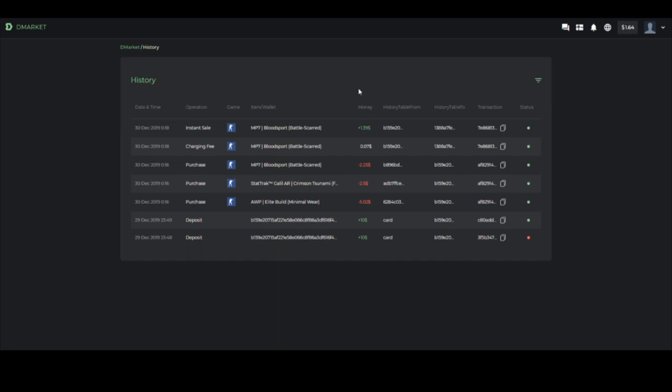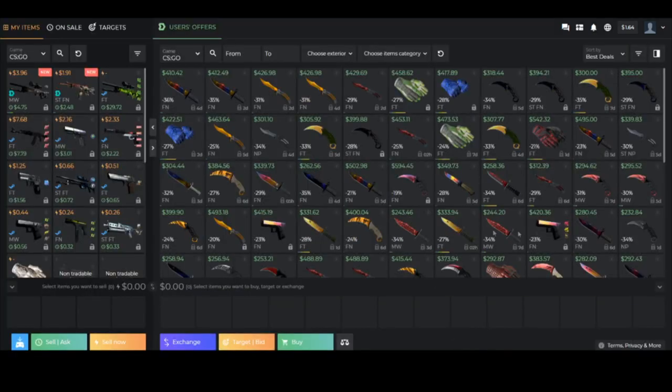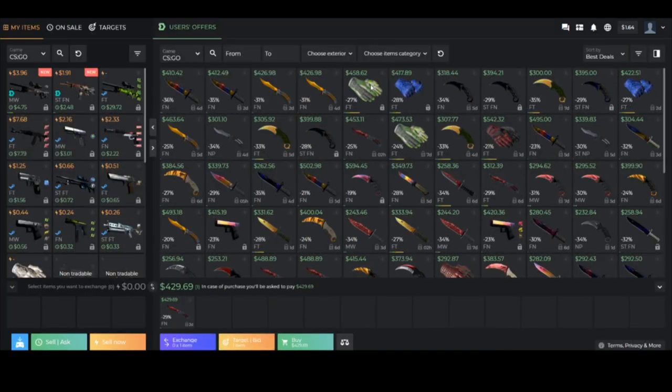If you click the notification bell at the top of the site you can see your transaction history on DMarket. You can see all the transactions you've made so far — it shows the sells, the buys, and everything that you do.